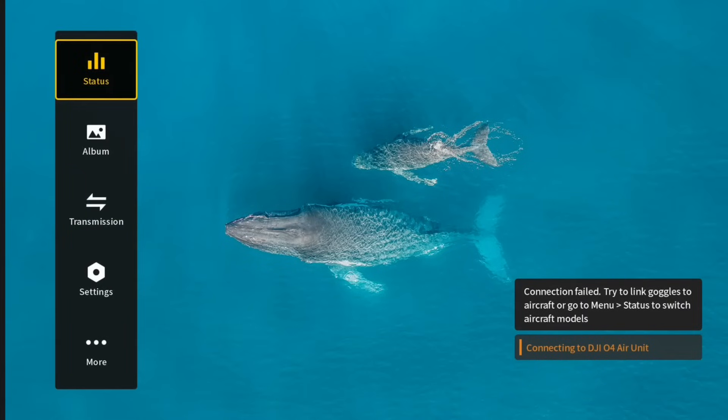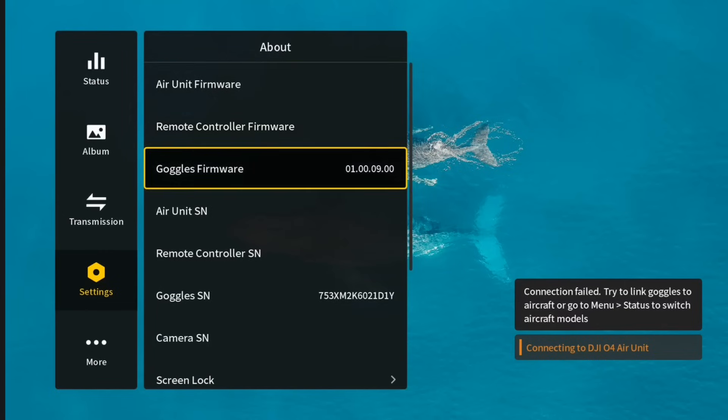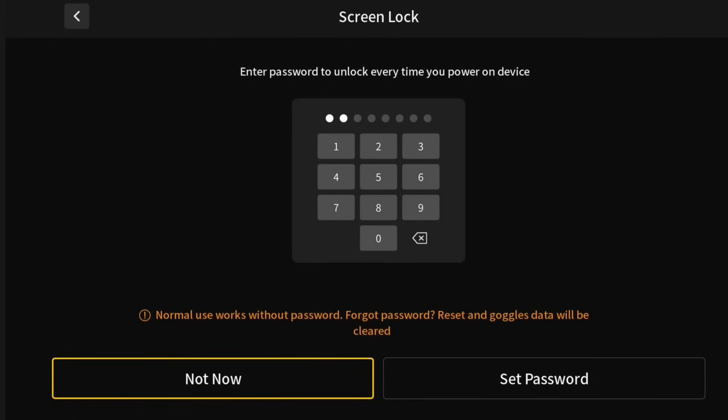To use this feature, go into the menu and down into Settings, then go down to About. Under here, if you scroll all the way down, you will now find a new option called Screen Lock. If you click on this, it gives you the option of turning on the password or changing the password. Click Password and it comes up asking you to input a password. There's a note saying: Normal use works without a password. Forget password — reset the Goggles data and it will be cleared. What DJI is saying is, if you've forgotten your password, you can clear the Goggles data to reset it, but only from within the Goggles once you've unlocked them.